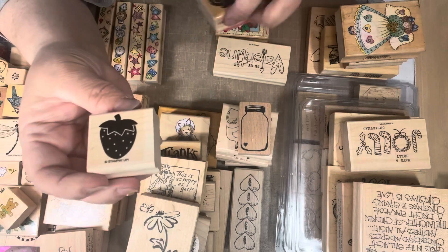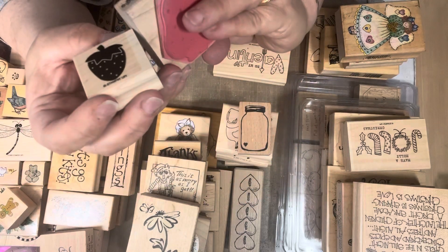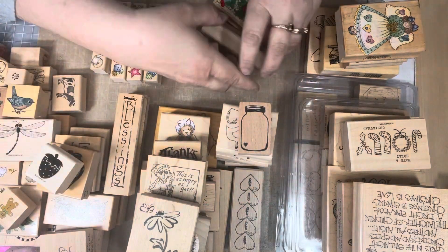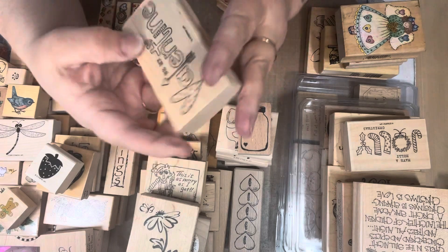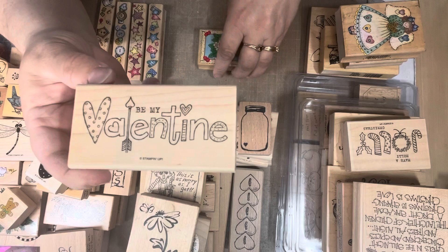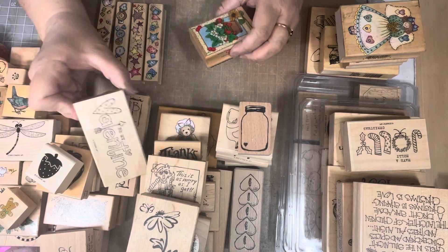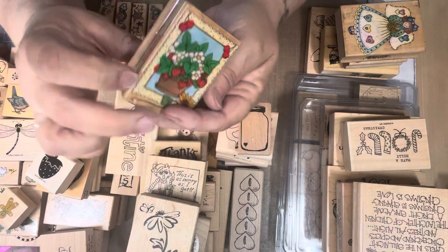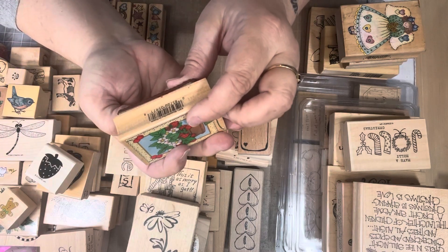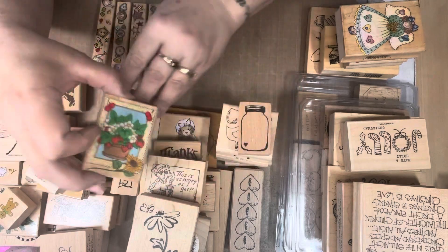Here's a strawberry from Stampin' Up. Here's another strawberry — this one's from JRL. This one is a Stampin' Up Happy Valentine's — 'Be My Valentine' — but look at the word 'Valentine,' it has all the little different things in it. Really cute. Here's another strawberry — this is a Hero Arts 'Strawberry in Frame.' Very cute for a note card.